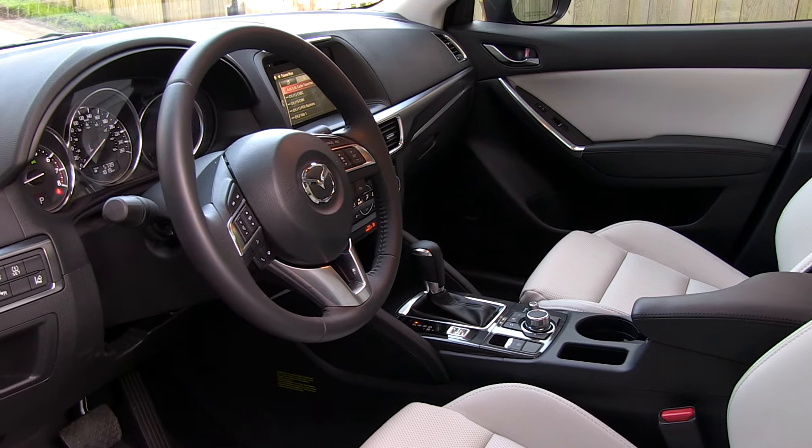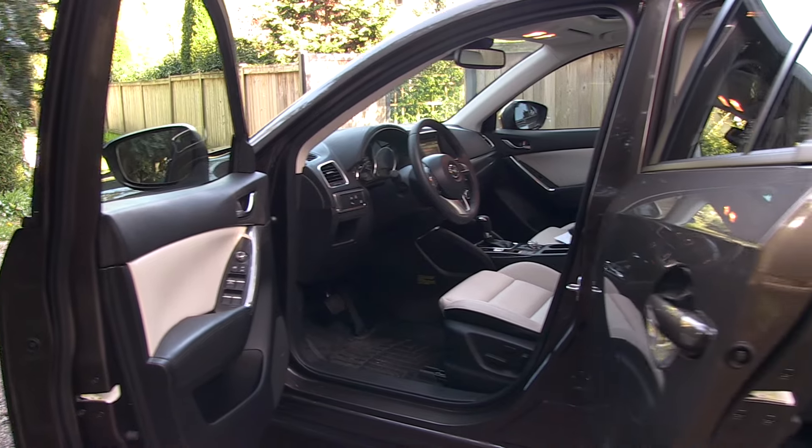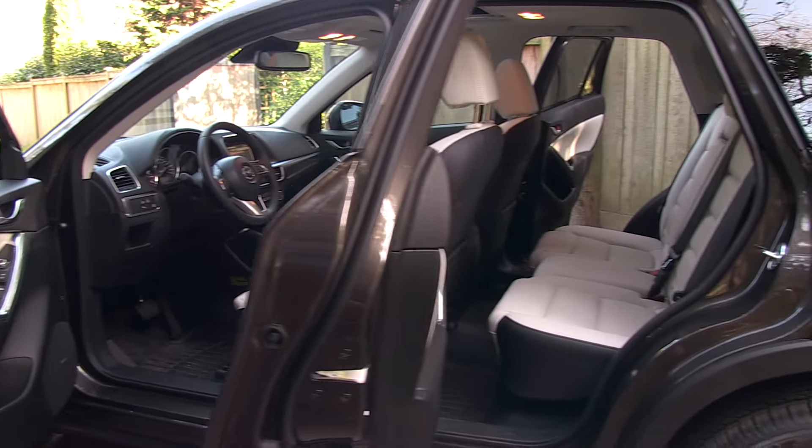The CX-5 isn't the largest vehicle in this class. In fact, it might be a bit tight for some families in the back seat.